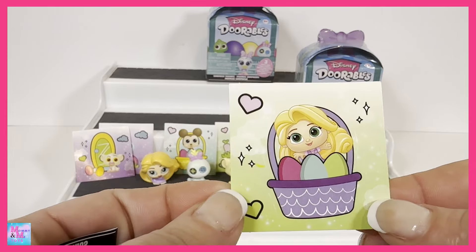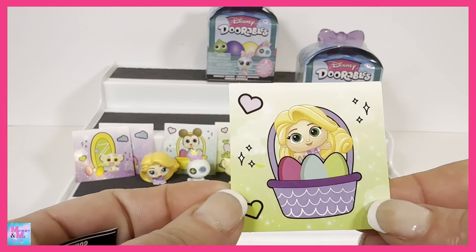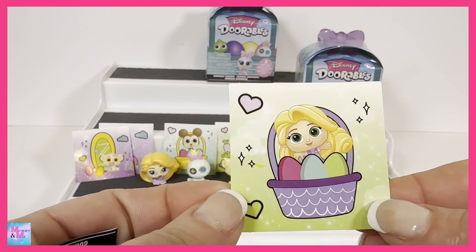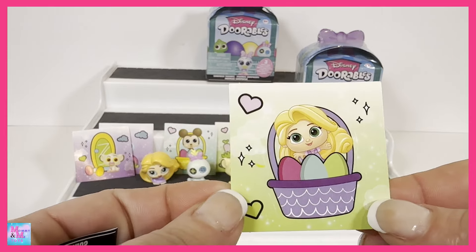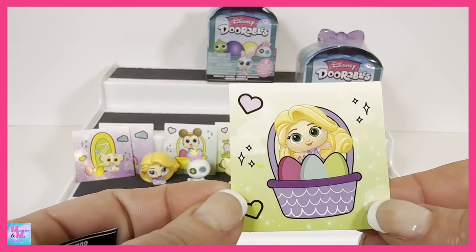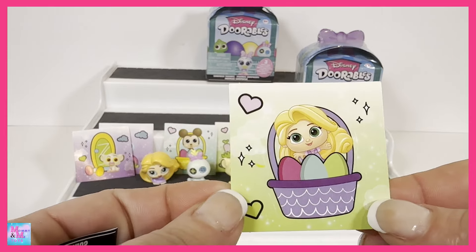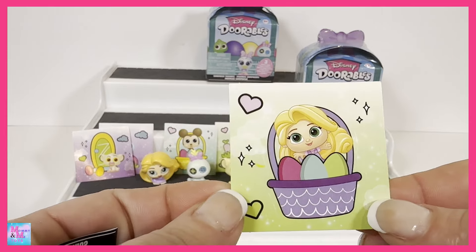I'm not even going to look, I'm just going to reach down in and grab one. Oh, is this Nala or Simba? This is Simba — it has the ears trimmed out but it looks more like Nala to me. But this is Simba, I believe, and Simba is a common. He's just a really pale peachy color. I love the Lion King. Yes, we got Scrump! That's probably the main one I wanted, along with Bo Peep. This is a super duper cute Scrump — I love that very light pastel color and how cute is this face, oh my goodness, and the little bow!